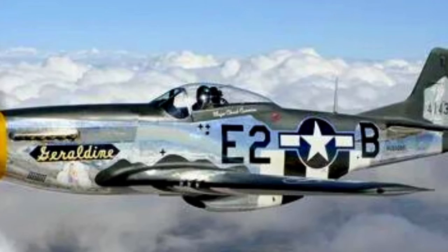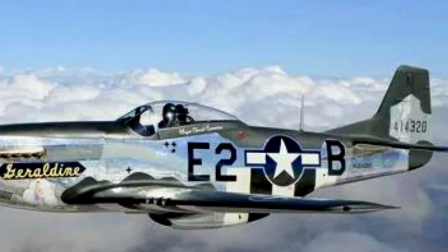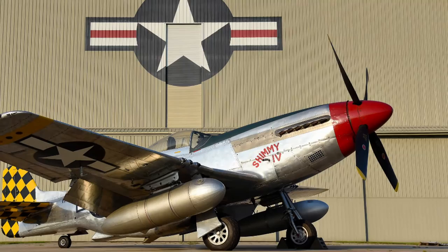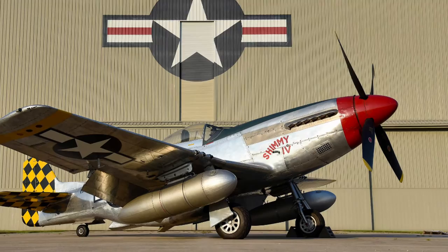P-51: armed with four 20 mm Hispano MK.II wing guns. In September 1941, 150 machines were ordered for Great Britain under the Lend-Lease program; the British designation was Mustang MK.I. Some of the planes were transferred to U.S. Army Air Forces and converted to F-6B photo reconnaissance aircraft.